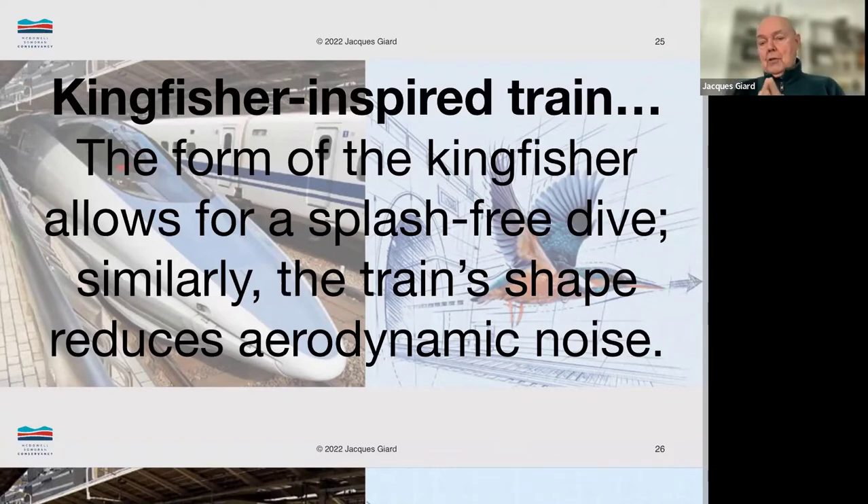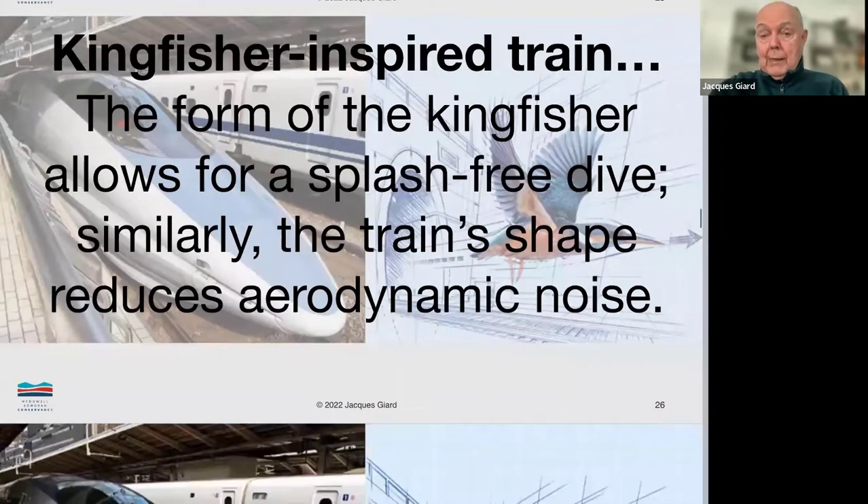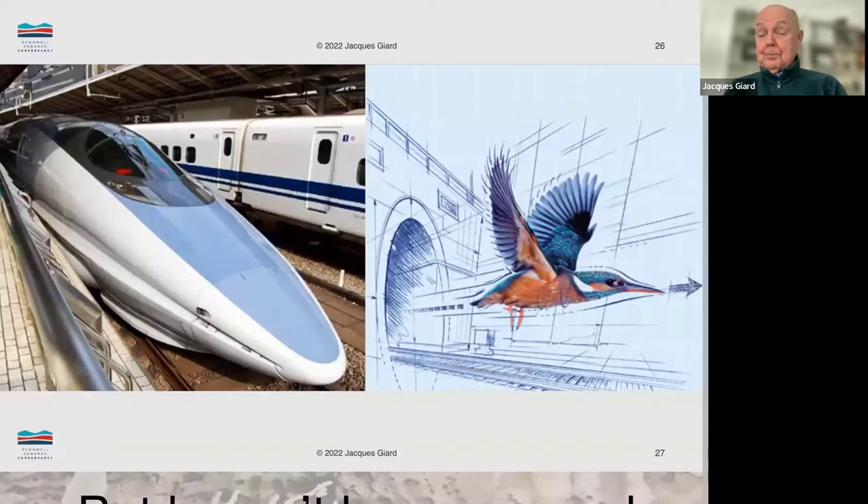This was important from an engineering point of view because when trains go through a tunnel — especially when two trains are going through in opposite directions — they create a sonic boom. The sonic boom is created by the compression of air as these two trains act like pistons in a cylinder. The idea is to reduce that aerodynamic noise. If you look at the front end of this train on the left-hand side, you can see the sharp, very smooth bullet shape, and on the right-hand side the Kingfisher has that same kind of profile.